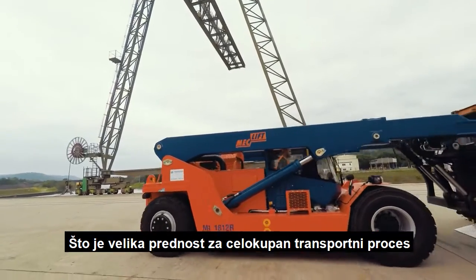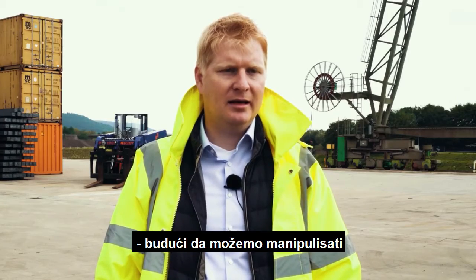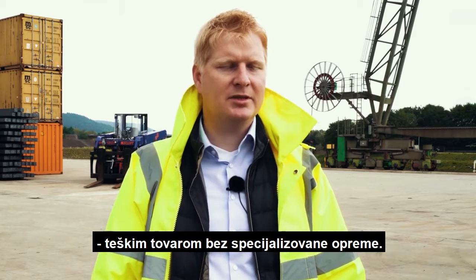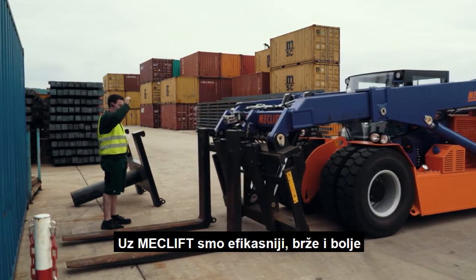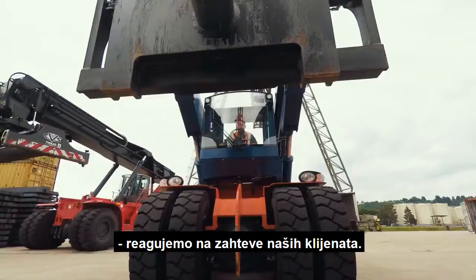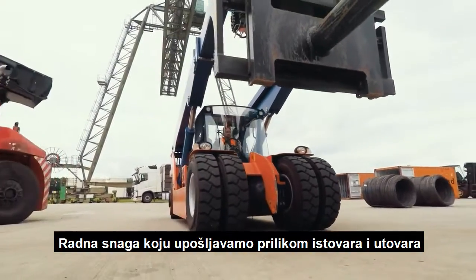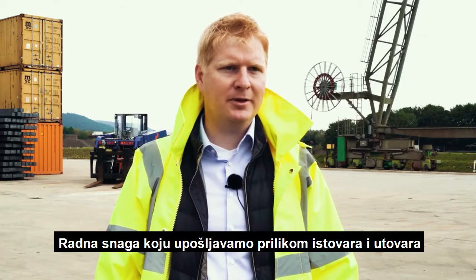This brings advantages in the whole transport loop because you can transport heavy material without special equipment. We are more efficient, we are able to react to our customers in a quicker way, and the manpower we used to unload containers before has reduced dramatically.